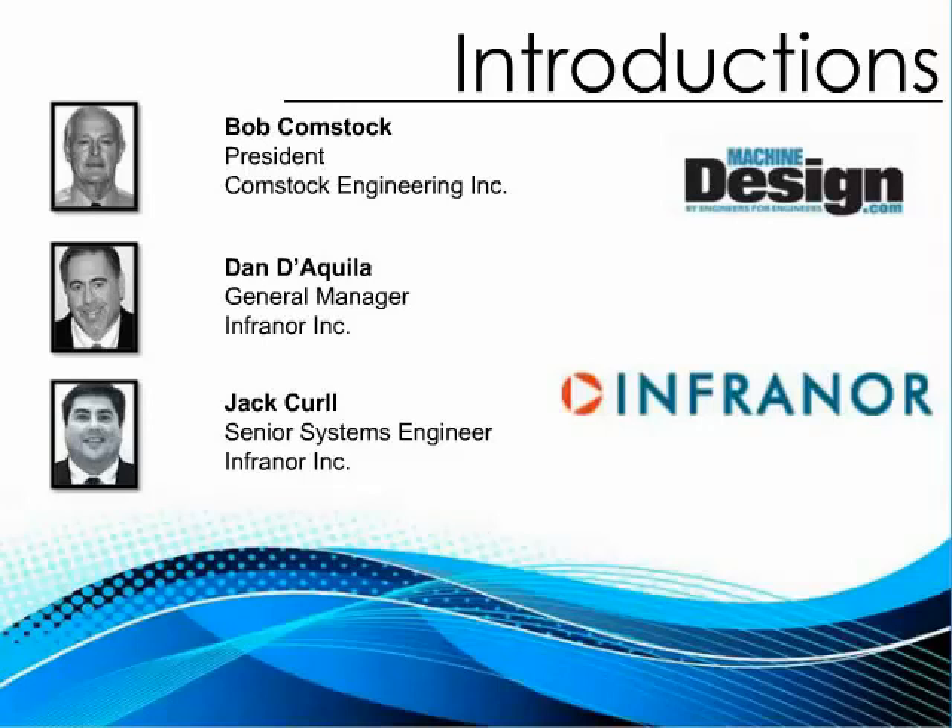Robert Bob Comstock holds bachelor's and master's degrees in electrical engineering from MIT. Prior to entering the motion control field he worked in the aerospace industry at General Dynamics, Raytheon, and the MIT Instrumentation Laboratory, later to become Draper Laboratory. Bob left Draper Labs in 1980 to become engineering manager of Imec Corporation, specializing in the design of drive electronics for brushless permanent magnet and induction motors. In addition to electronics design, Bob managed the application support group and worked with many customers to select the best motion control solutions for a wide range of applications.